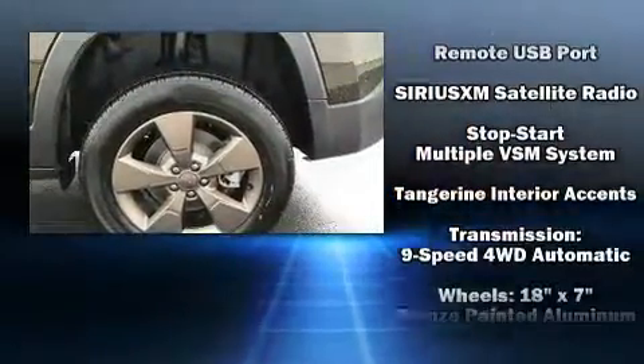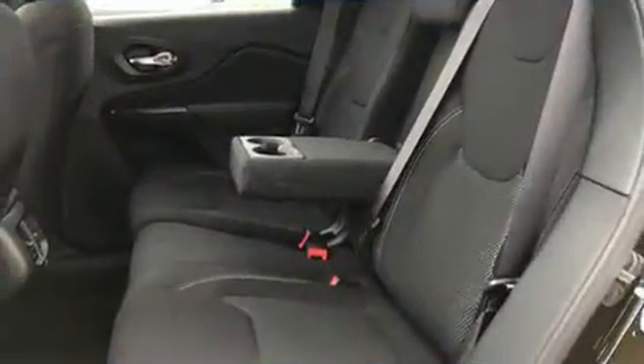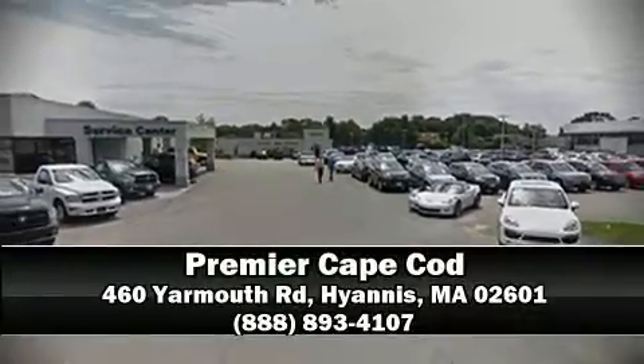And four-wheel disc brakes with ABS. Our knowledgeable sales staff is available to answer any questions that you might have. Call now to schedule a test drive.